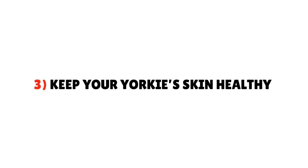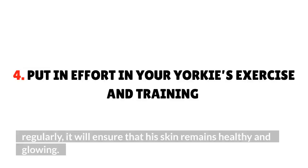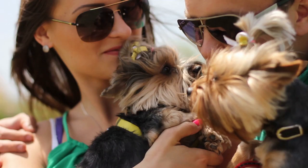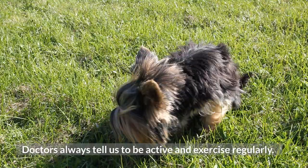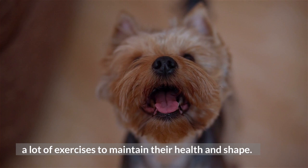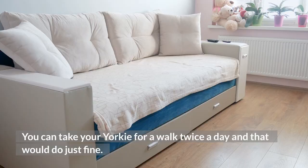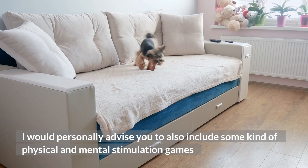Tip 3: Keep your Yorkie's skin healthy. Healthy skin contributes a lot to healthy hair for a dog. If you follow a proper diet and nutrition and bathe your Yorkie regularly, it will ensure that his skin remains healthy and glowing. Tip 4: Put an effort into your Yorkie's exercise and training. Yorkshire Terriers are small dog breeds and don't need a lot of exercise to maintain their health and shape. You can take your Yorkie for a walk twice a day, and that would do just fine. It's also advised to include physical and mental stimulation games like hide and seek, tug of war, puzzle games, and brain training for dogs.